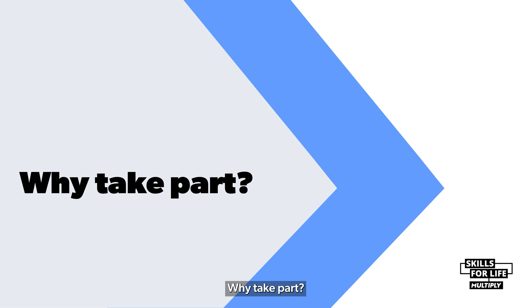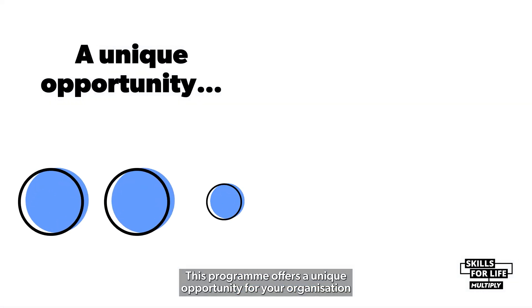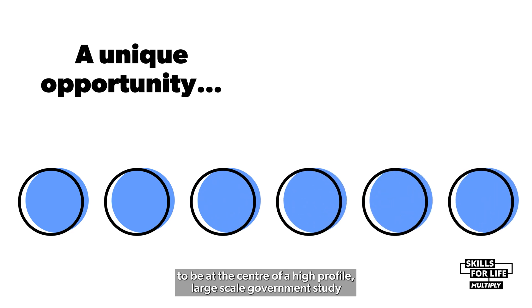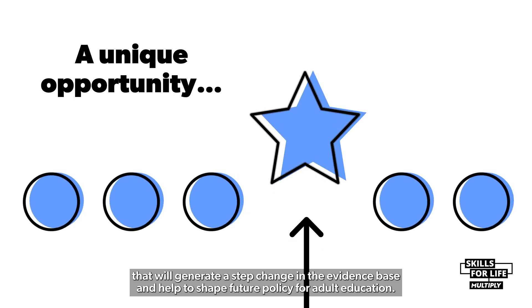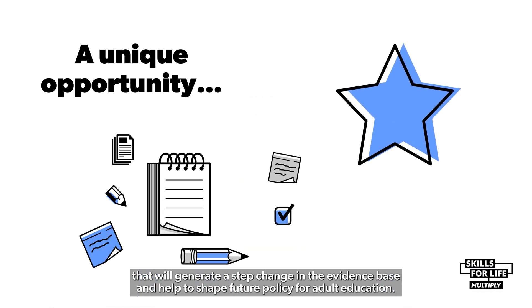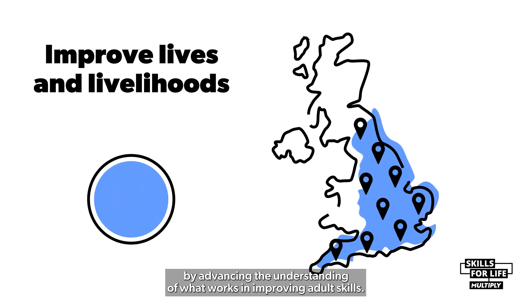Why take part? This programme offers a unique opportunity for your organisation to be at the centre of a high-profile, large-scale government study that will generate a step change in the evidence base and help to shape future policy for adult education. The findings will contribute to improving the lives and livelihoods of people across England by advancing the understanding of what works in improving adult skills.